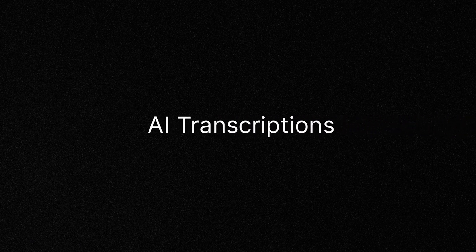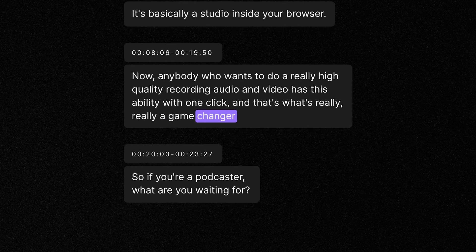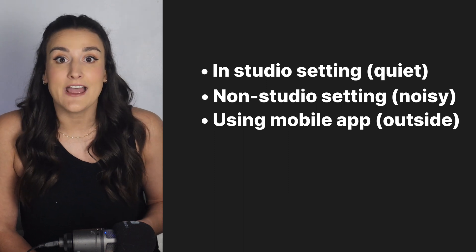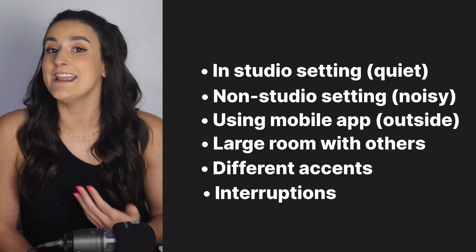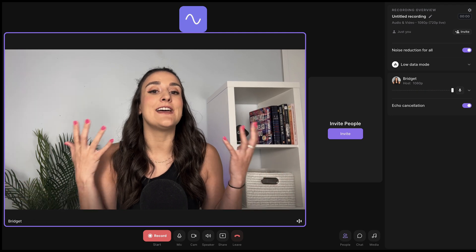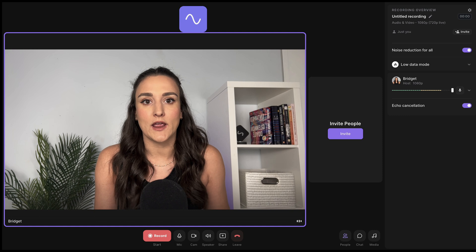Riverside has a powerful transcription tool that uses AI to accurately transcribe audio in over 100 languages. Today we're going to test out how accurate these transcriptions are in different scenarios: in a studio setting, with background noise, on the mobile app, outside, with people talking in the background, with different types of voices, and even with people interrupting each other and talking over each other. The first test is right here in my studio that is completely soundproof, which will give us a good baseline of what we're working with.